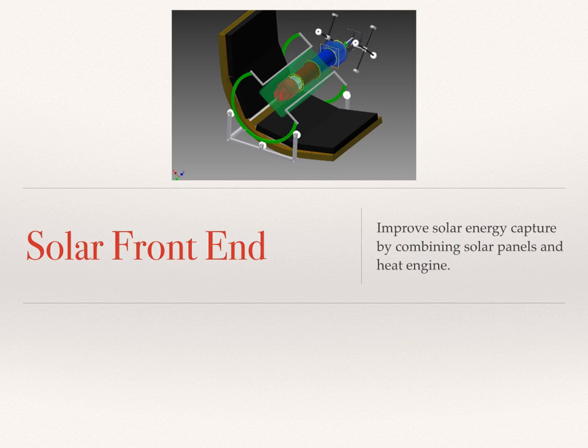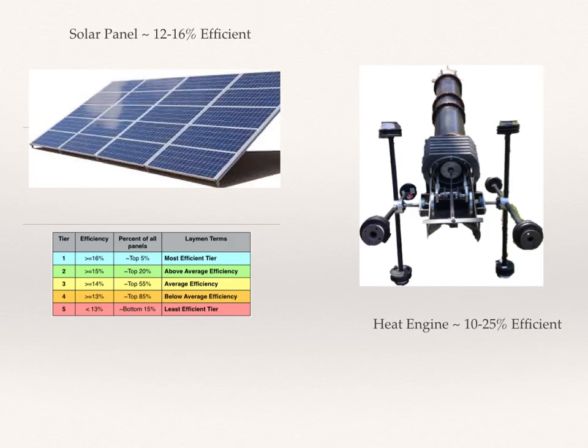What we're looking at is to improve the solar energy capture by combining both solar panels and the heat engine for capturing energy from the sun. Solar panels are somewhere between 12% and 16% efficient. That means only about 12% to 16% of the energy in sunlight is captured. 16% would be the most efficient, with about 5% of panels falling into that category. Mostly, panels are about 13% efficient — the vast majority, 85%. The reason is it takes a certain amount of energy to knock those photons loose to generate electricity, and that's only available in the shorter wavelengths from sunlight. So there's a tremendous amount of energy that's not being used.